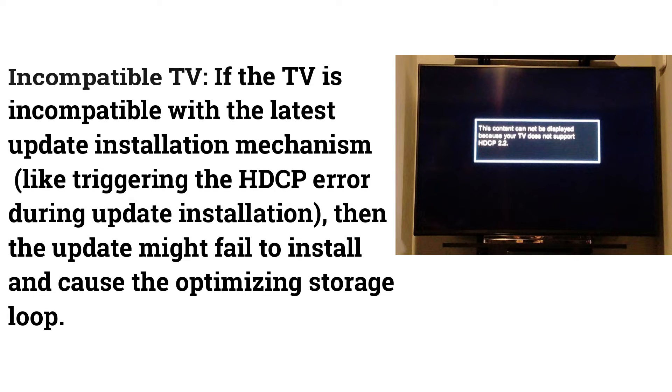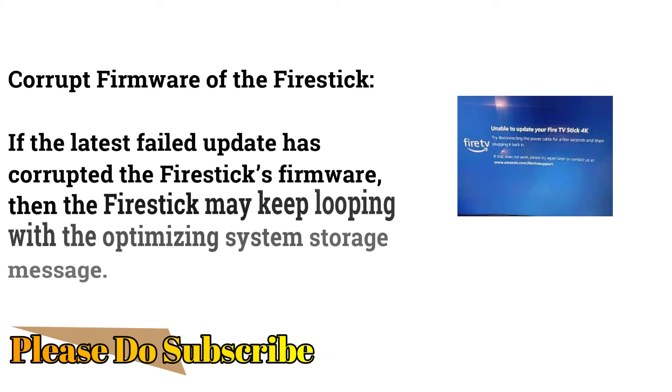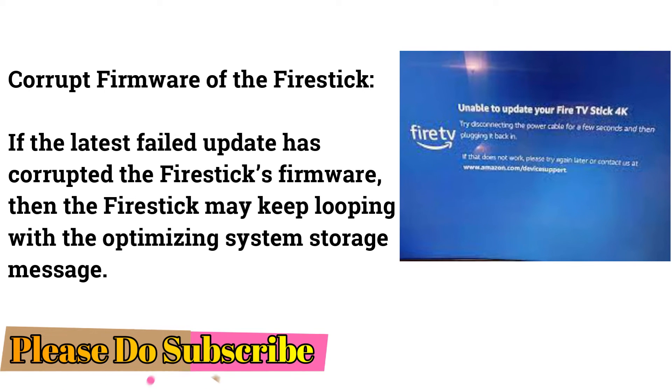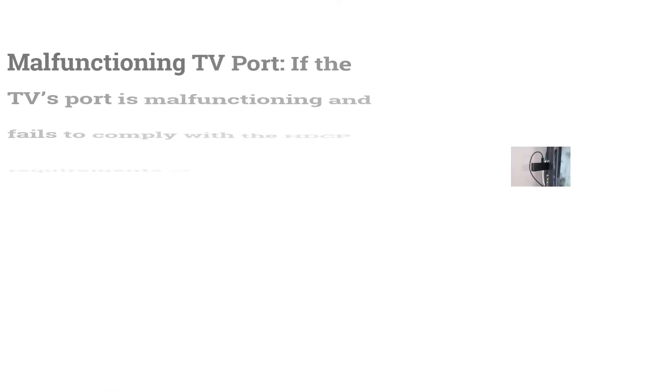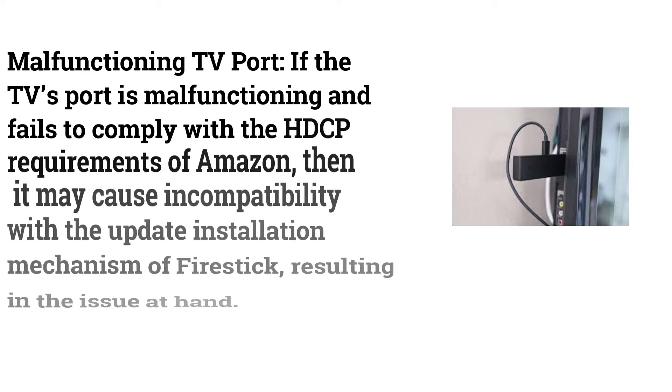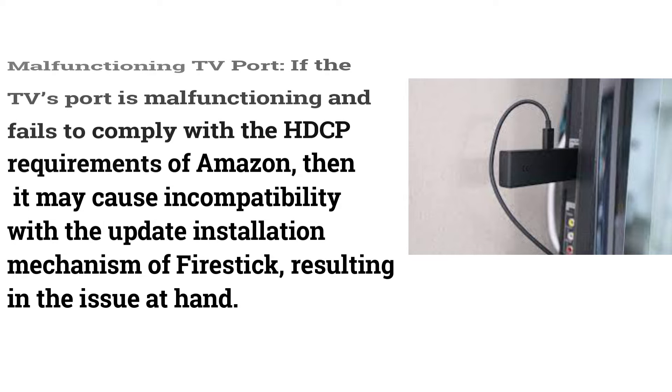If the TV is incompatible with the latest update installation mechanism — such as triggering an HDCP error during installation — the update may fail and cause the optimizing storage loop. Similarly, if a failed update has corrupted the Fire Stick's firmware, or if the TV port is malfunctioning and fails to comply with Amazon's HDCP requirements, it may cause this issue.